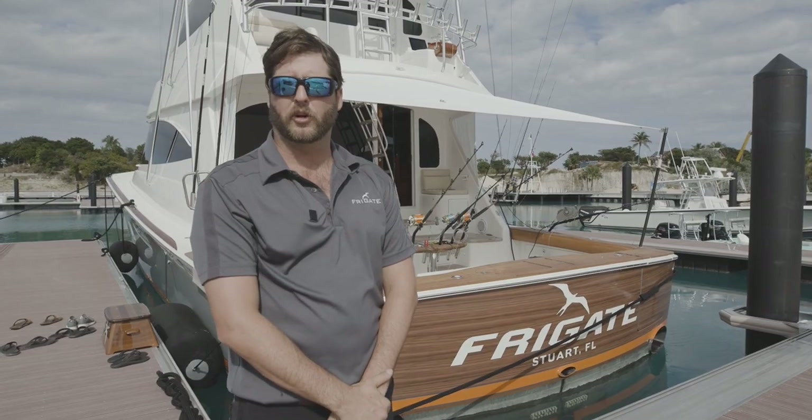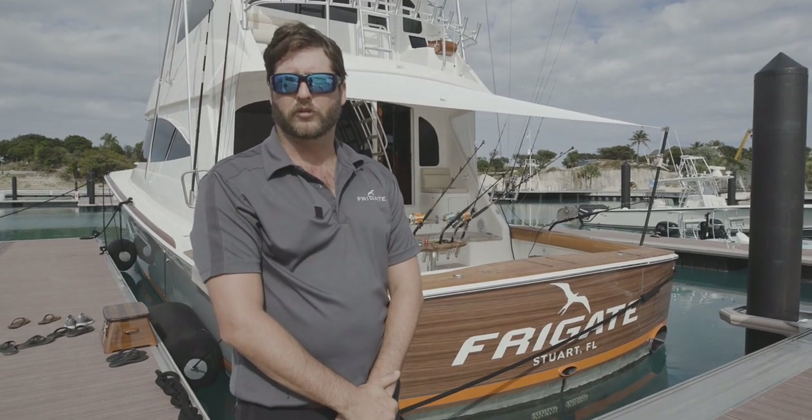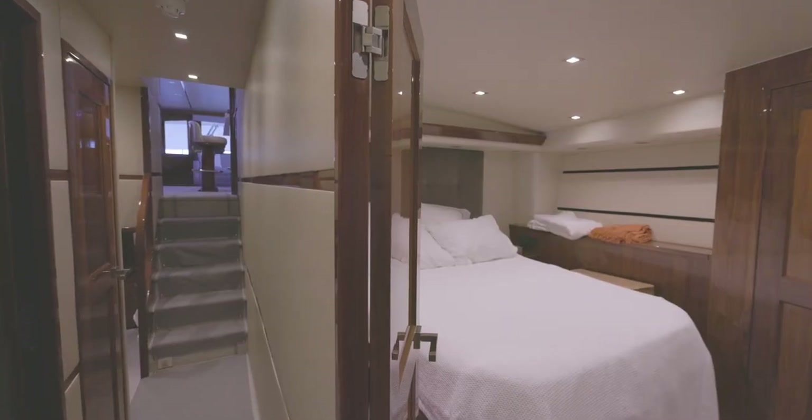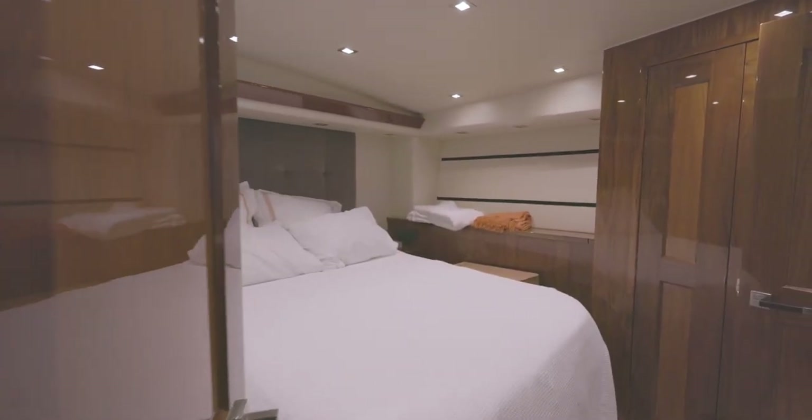On the starboard side there are two crew rooms along with a washer and dryer. Those crew rooms are bunk rooms that fit two in each, with their own bathrooms, heads, and showers. On the port side we have a VIP room.